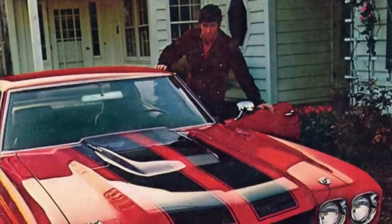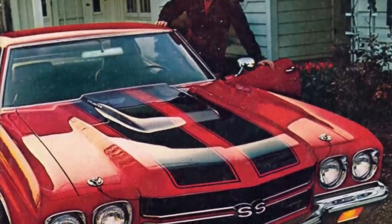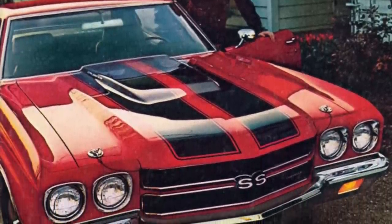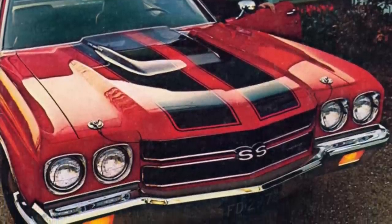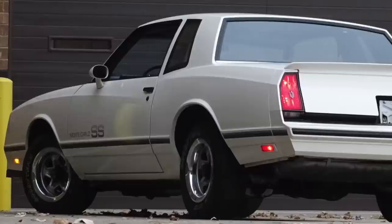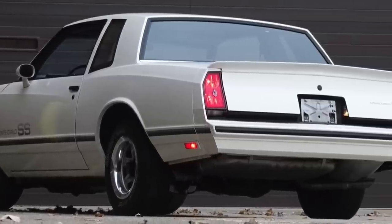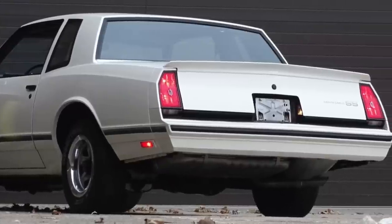Once you looked past the poor gas mileage, most traditional muscle cars were practical and could be used to commute to work and for day-to-day family duties. The same was true with the '83 to '88 Monte Carlo SS, except it got better gas mileage.